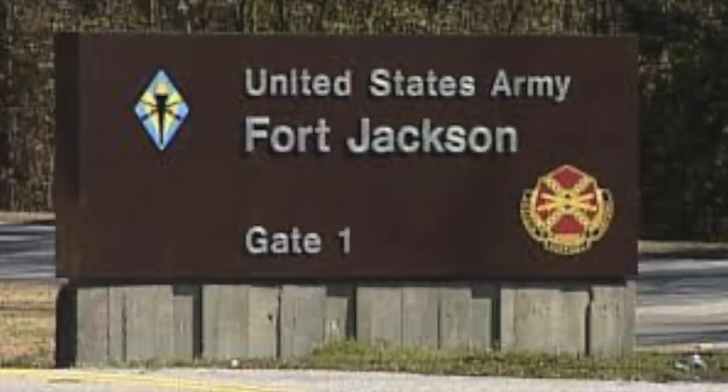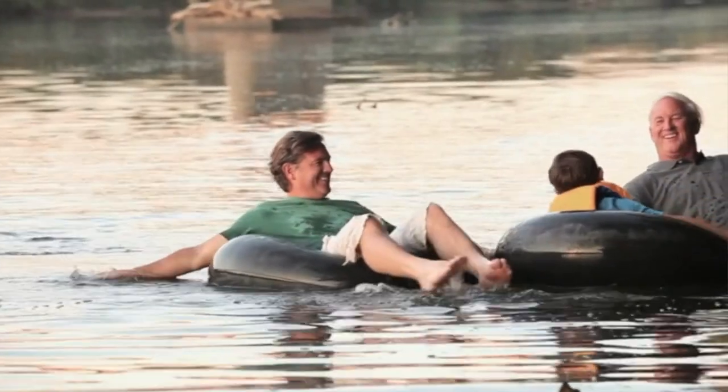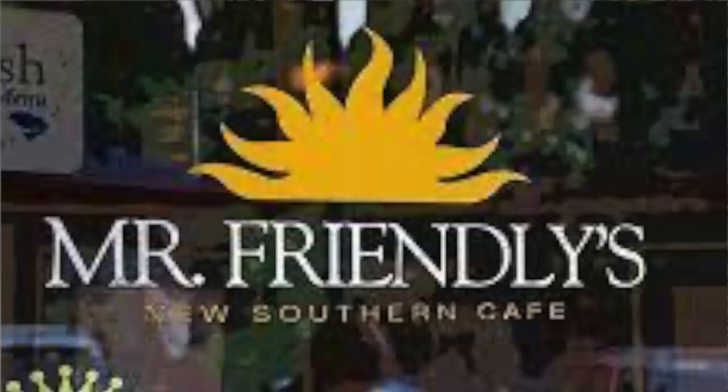The Midlands is also home to two military bases, including the largest military base in the state, Fort Jackson. There's a large military presence in the area, especially around northeast Columbia due to the proximity to the base. There are a lot of family-friendly things to do in the Midlands, including visiting Riverbanks Zoo — one of the top zoos in the country — tubing on the rivers, cheering on the Gamecocks at Williams-Brice Stadium, or enjoying dinner at one of Columbia's local restaurants.